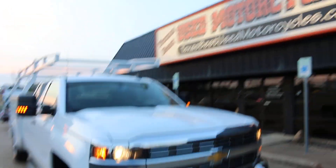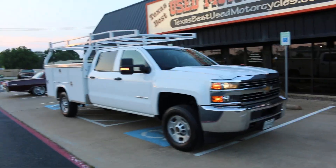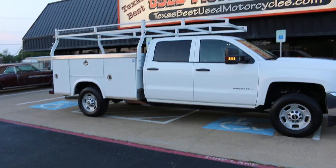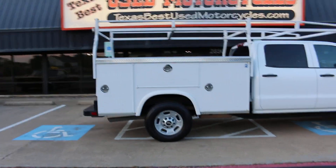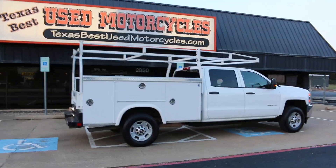If you have any questions, give us a call. We're Texas Best Used Motorcycles, located in Mansfield, Texas. We also have another one of these trucks — if you look on our website, this one has 122,000 miles and the other one has very low mileage. It was the foreman's truck and he didn't have to drive as much.